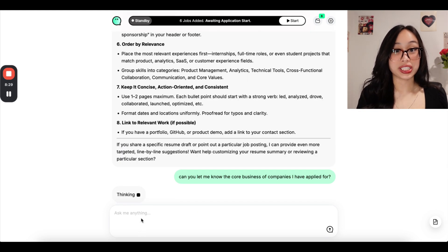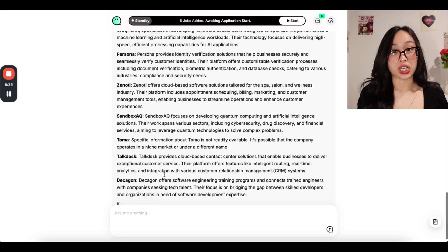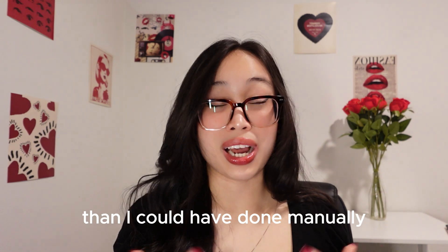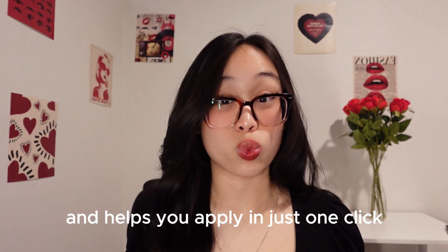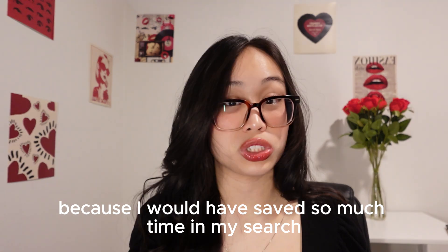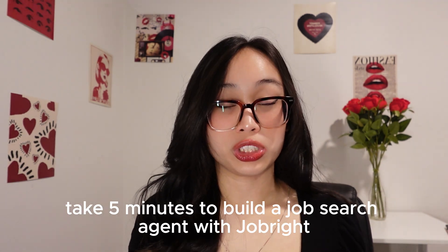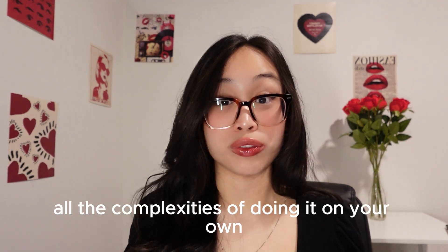JobWrite doesn't just help you apply to jobs faster — it acts as your all-around career coach to handhold you through every step of the process. I remember being so lost in the job search process, and having this personalized career coach would have saved me so much stress back then. After testing it out myself, I can definitely say that this agent does a better job than I could have done manually. It filters through 400k fresh roles daily, tailors your resume for each one, and helps you apply in just one click. So if you want to start landing your dream opportunities faster, take five minutes to build a job search agent with JobWrite, and it will save you hours and hours of time.